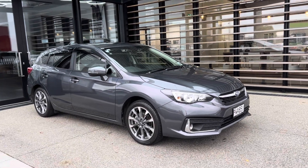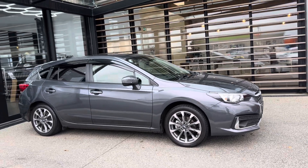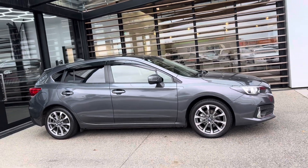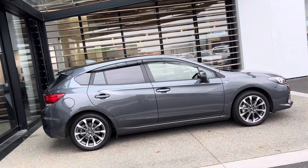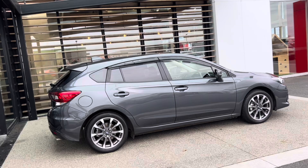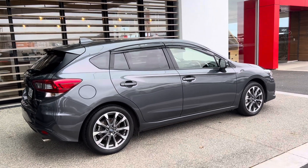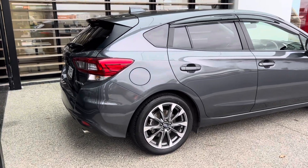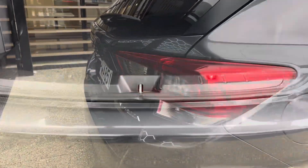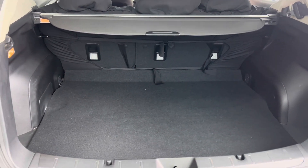Welcome to Lexus of Hamilton. Today we are showcasing a 2023 Subaru Impreza — a beautiful looking car, it's New Zealand new. Very straight inside and out, this is a two-litre version and all-wheel drive. Great looking hatchback. Let's check out that boot — nice and spacious, plenty of room back here.